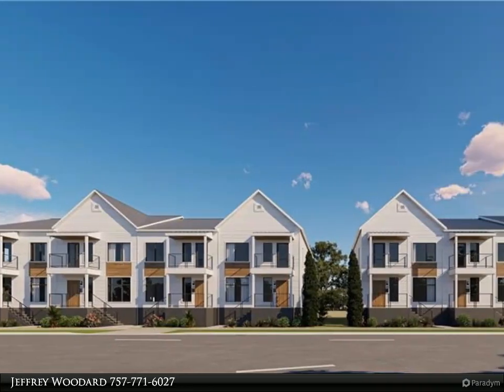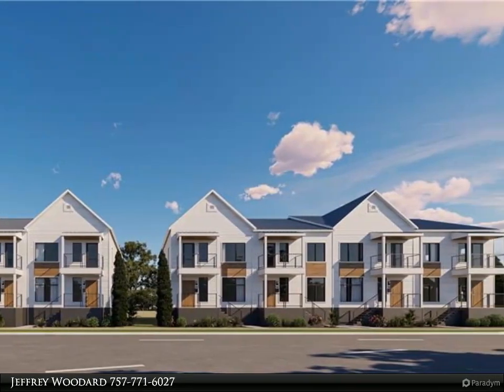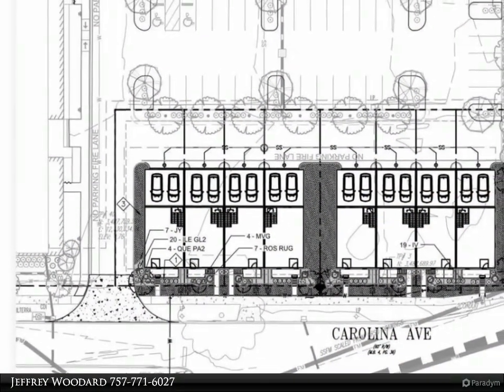This Berkshire Hathaway Home Services Town Realty property video is presented by Jeffrey Woodard. Welcome to Sterling Place, the original name for the Colonial Place neighborhood.